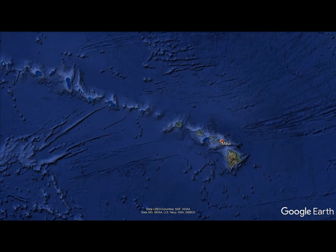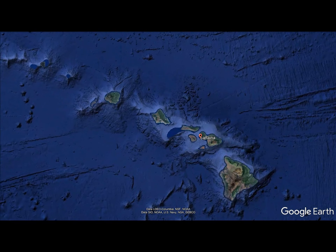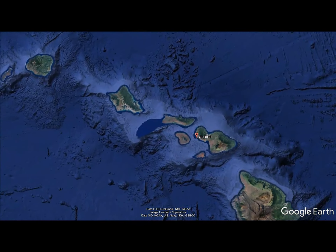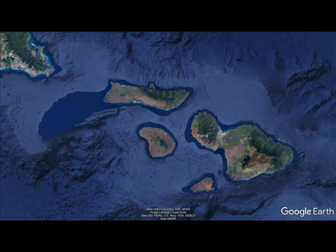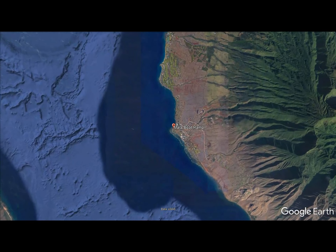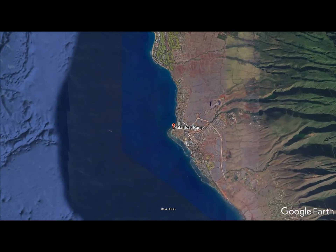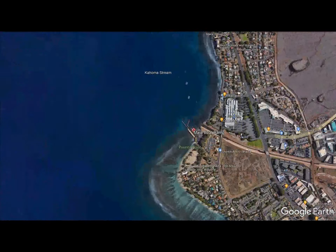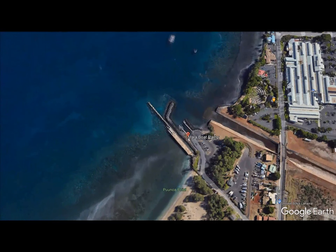The Mala Pier, sometimes referred to as the Mala Wharf, is a concrete pier that was constructed in 1922, approximately a mile north of downtown Lahaina, Maui. The dock is near Lahaina Roads, which is an anchorage in the Ao Ao channel near the town of Lahaina. While protected from the trade winds that hit the opposite side of West Maui, it is subject to frequent heavy gusts and substantial chop from gusts from the West Maui mountains.